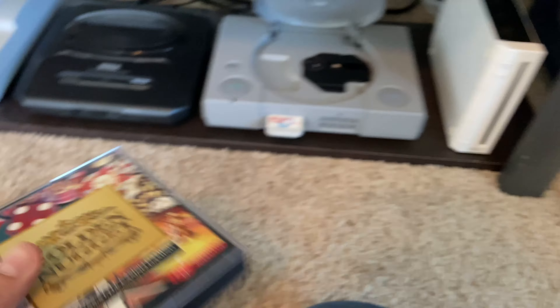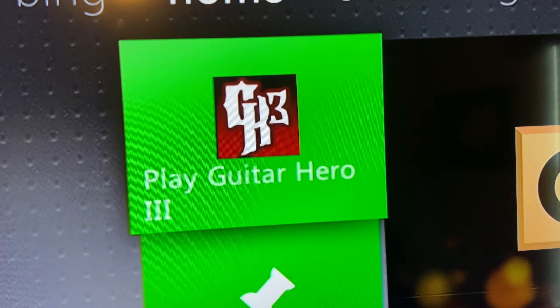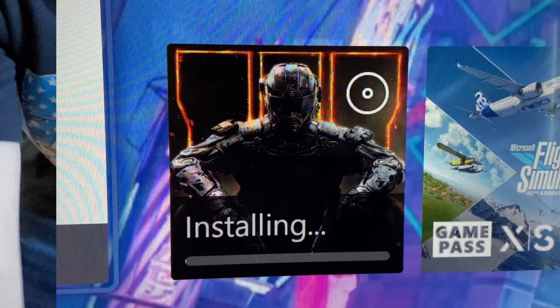Let's go ahead and move to my room and test the other games. Guitar Hero 3 shows up and Black Ops 3 shows up, so now it is cleaning time.